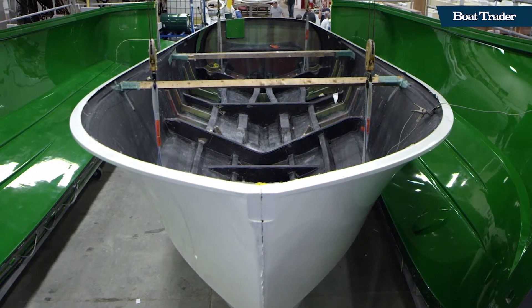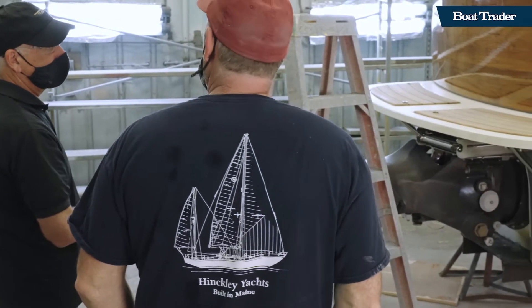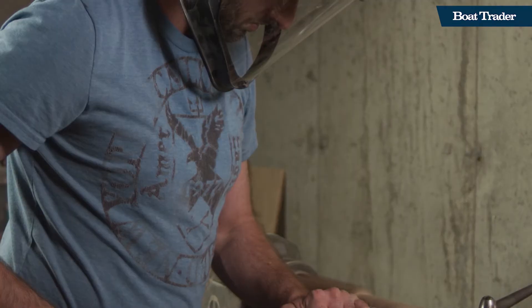The company now builds around 50 boats a year, working closely with owners to craft a vessel of their dreams.